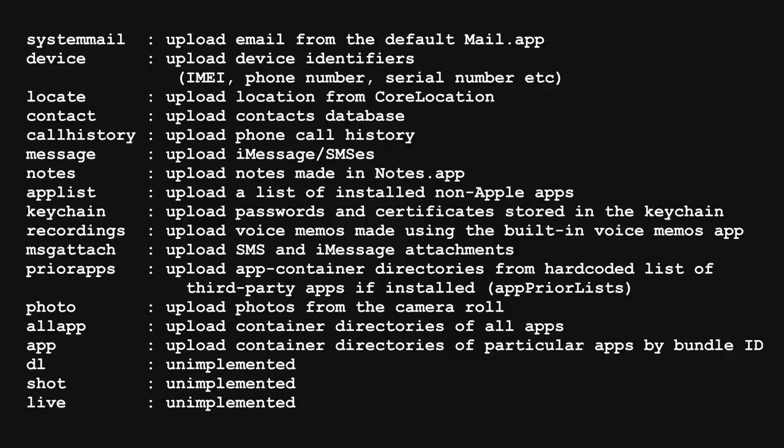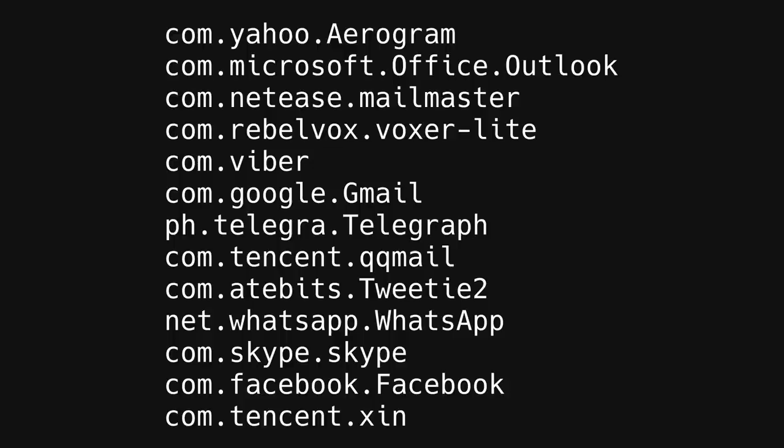The implant had a hard-coded list of apps from which it always uploaded plain text data to the attacker-controlled servers. Among the selected apps were Gmail, Facebook, Skype, Telegram, WhatsApp and others.